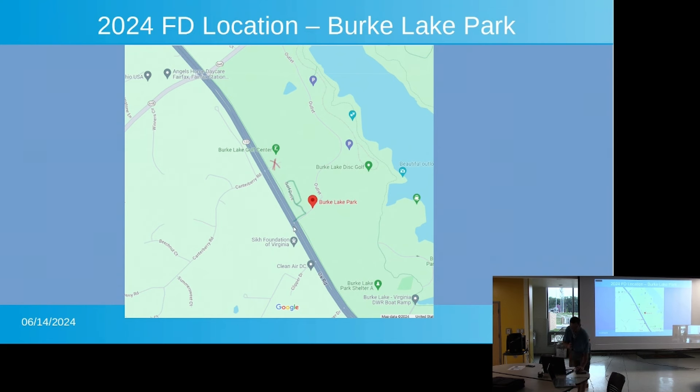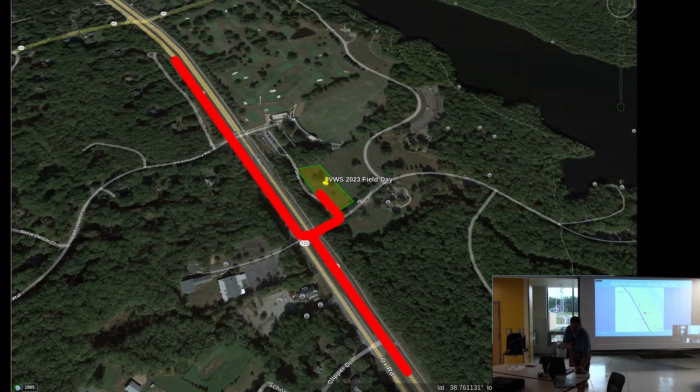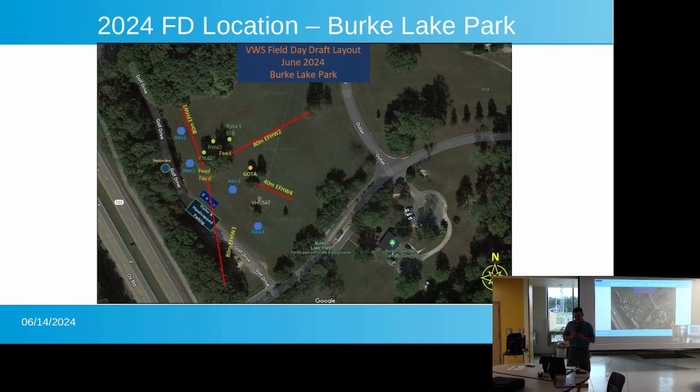This is a shot of our actual field day setup. Route 123 is coming down from the north, and as soon as you turn into the park, you take an immediate left onto what's called Golf Course Road. That road normally connects over to the golf course, but it will be closed off for our event. There should be signs and a barrier up so people aren't trying to traverse through to the golf course. Along that road, we'll be parking.